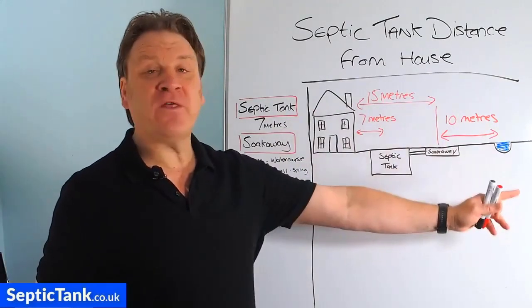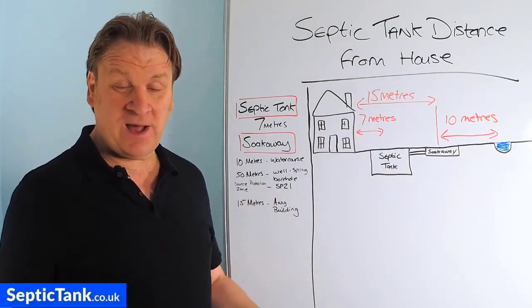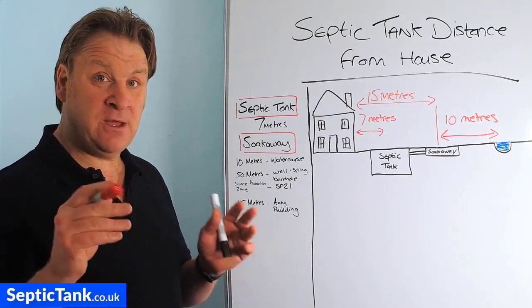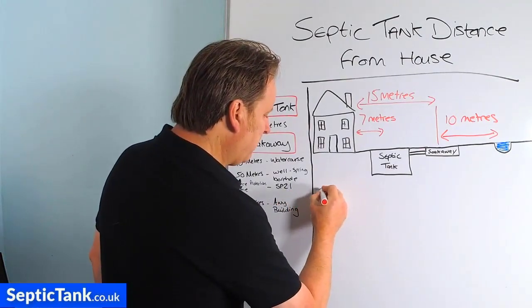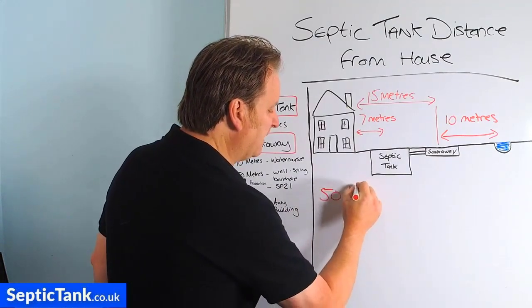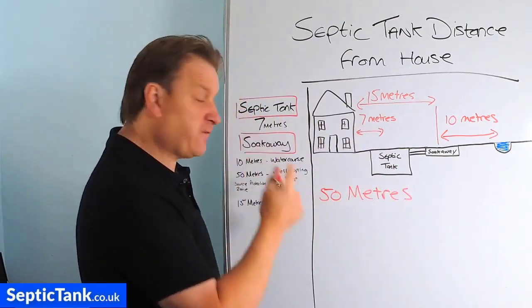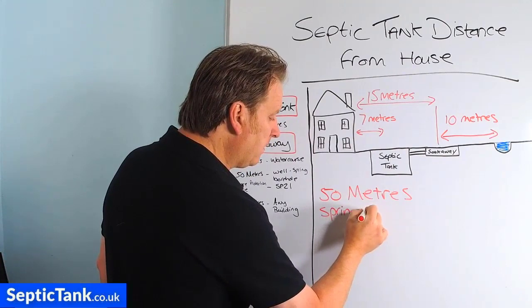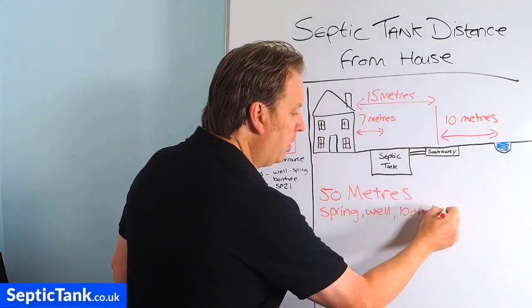Now going off the map, you may have a spring, you may have a well, or you may have a borehole. So how far does a soakaway need to be away from those things? Building regs states that the soakaway needs to be at least 50 meters, which is about 150 feet, away from any spring, well, or borehole.